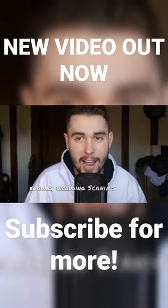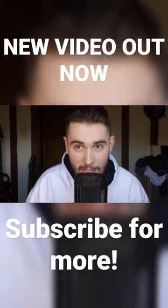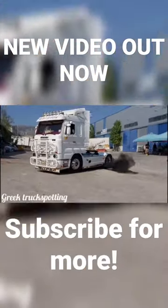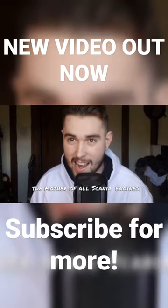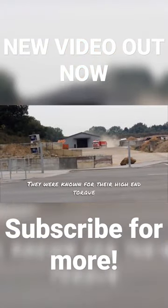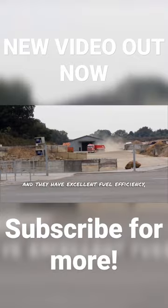It was powered by a range of engines, including Scania's own V8 — the mother of all Scania engines. They were known for their high-end torque and excellent fuel efficiency, apparently.